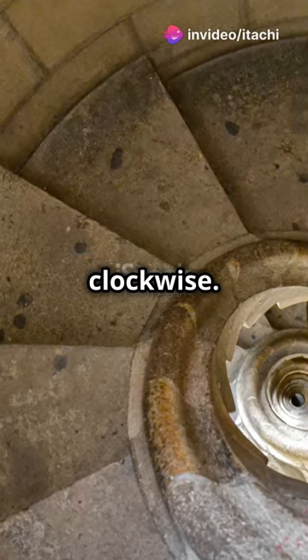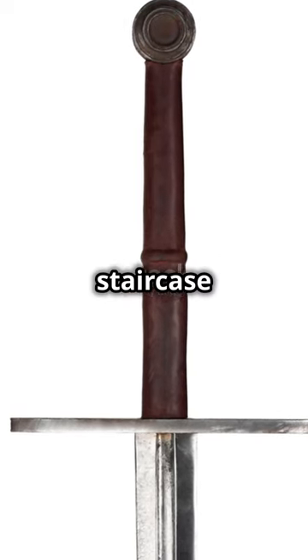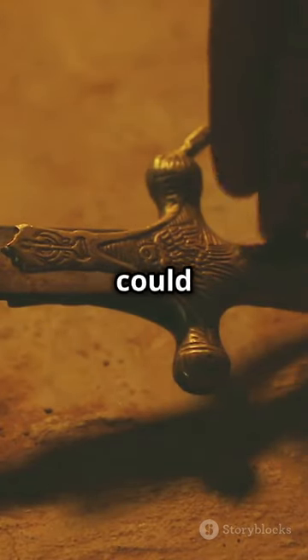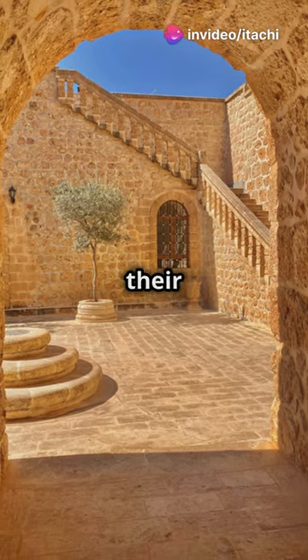The stairs twist clockwise. Why? It's all about strategy, folks. In medieval times, most people were right-handed. Having a staircase that spirals clockwise meant that a defender standing higher up could easily swing a sword with their right hand, but an attacker climbing up would have a wall cramping their style on their dominant side.